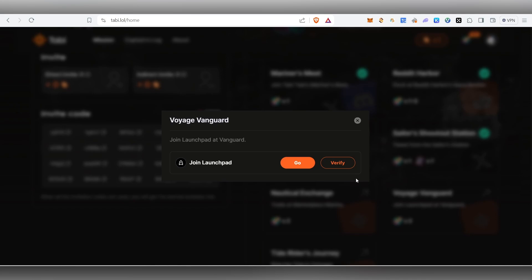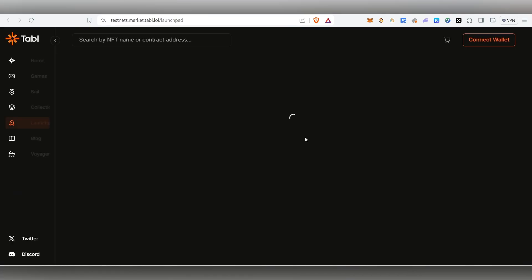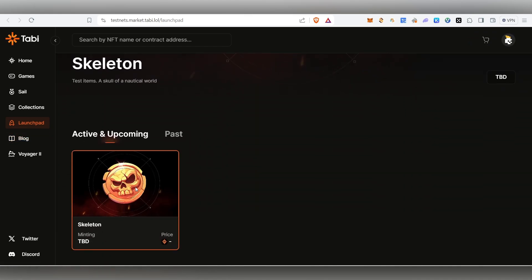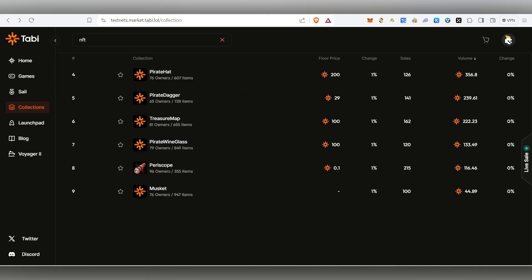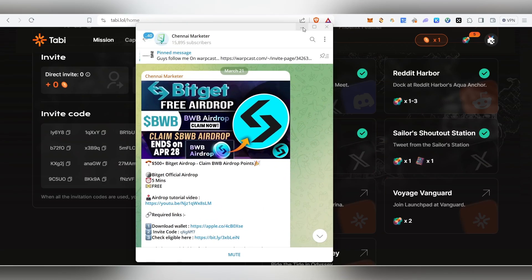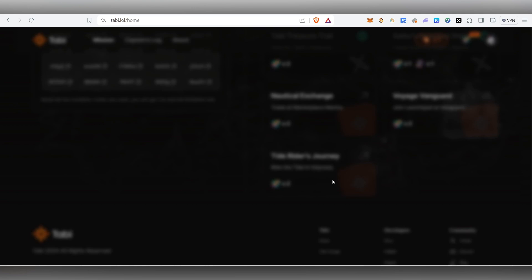The next task is YH Vanguard — click on it and click Join the Launchpad. However, it's not live yet, so we can't complete this task right now. I'll provide an update in my Telegram channel once it goes live.